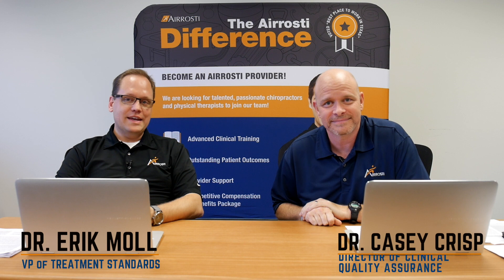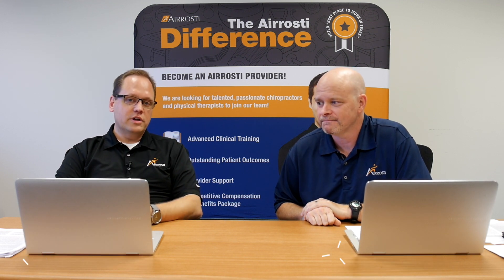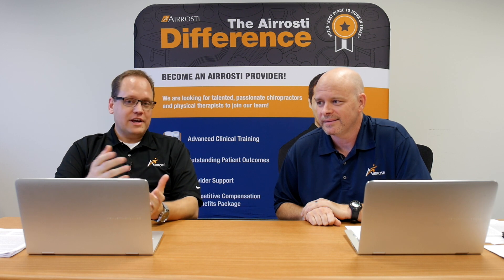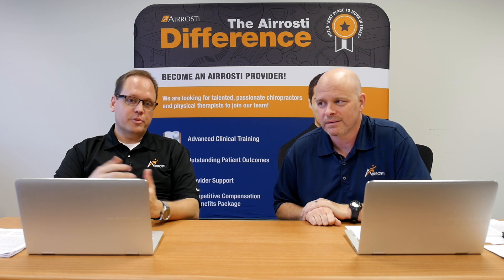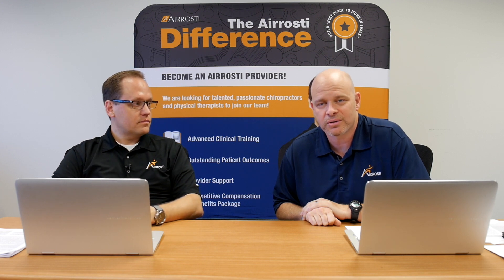Hi, I'm Dr. Moll. I'm Dr. Crisp. And today for Research Friday, what we're going to do is take a look at an article in a peer-reviewed journal and dissect it a little bit from a clinical perspective and also from an interpretation perspective. If you'd like to check out the article, just check the link below.